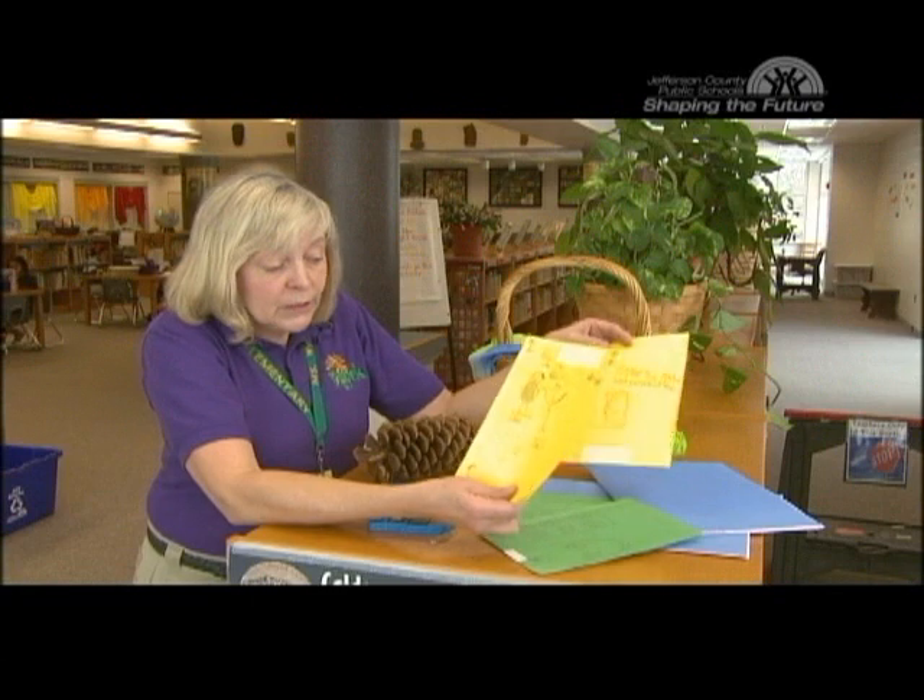This is also an assessment tool. I can see how much of the story they're retaining and how well they're able to retell it.